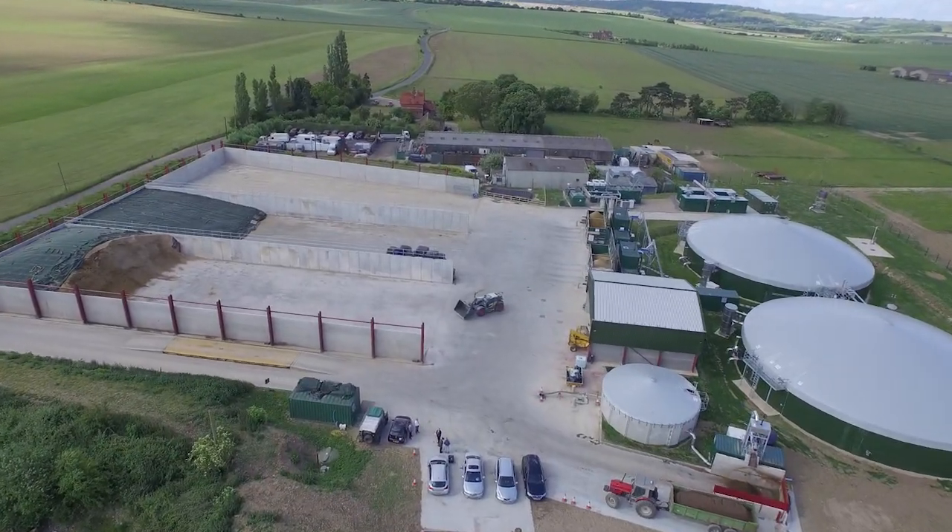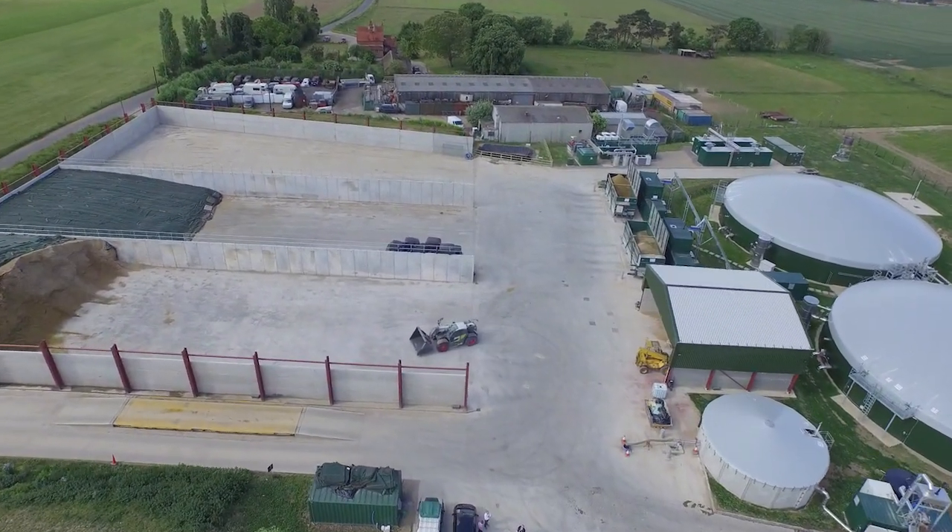I'm David Birmingham. I'm the developer of the Icknil Farm Biogas plant. This is the first gas-to-grid plant that was built by Envitech here in the UK.